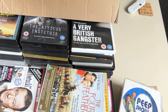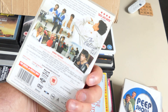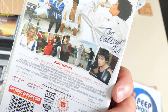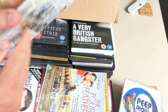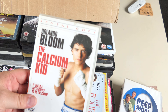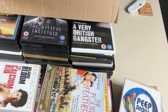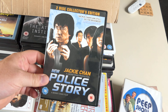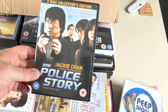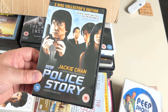Rental copy of The Calcium Kid — I haven't seen this. Is that Billy Piper? It is. Michael Learner, Michael Peña. I don't think I can bring myself to watch a rental copy these days. Maybe if the mood takes me for boxing movies. And there's New Police Story — what is that, Police Story 4? Well it'll be 5 if you don't include Super Cop 2. Two discs special edition — good to have. Loads of special features — you can check that against your Blu-ray.